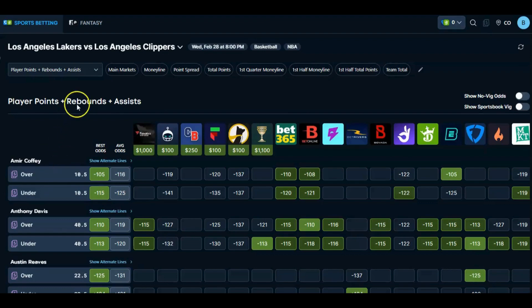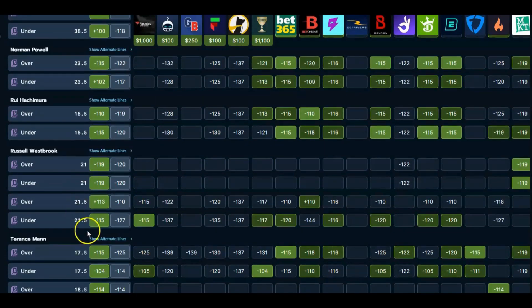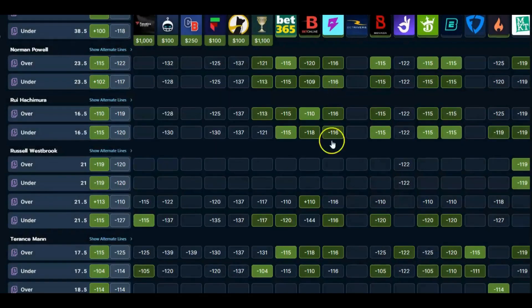Here we go with the first play of the day — Lakers-Clippers PRA, points, rebounds, assists. We're looking at Westbrook. What we like here is the under 21.5 at minus 115 at Fanatics. I don't have my Fanatics account funded, so I'm going to go ahead and put it in DraftKings at minus 120. What I like here is BetOnline at minus 144 — I believe they're a sharp sportsbook for player props. They opened at minus 115, very normal, then got pounced on and moved to minus 144. Due to that sharp inflection overnight, we're going to get a better price at minus 120. If you can get better than 120, go do it. That's the under 21.5 PRA, Westbrook.